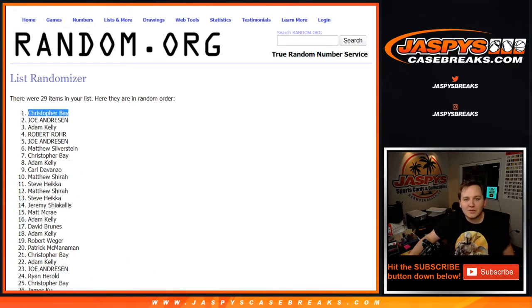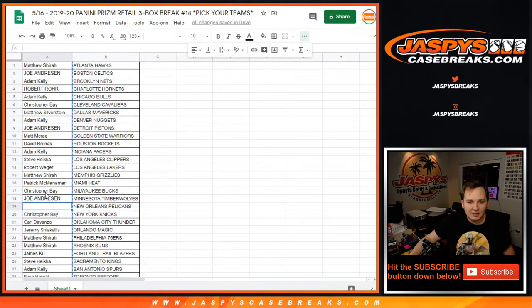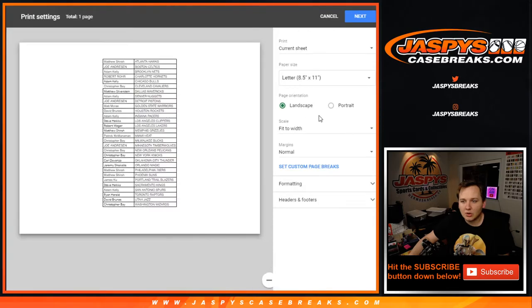Name on top: Christopher Bay. Congrats, after five times. Had a decent amount of teams, so there you go, Chris.